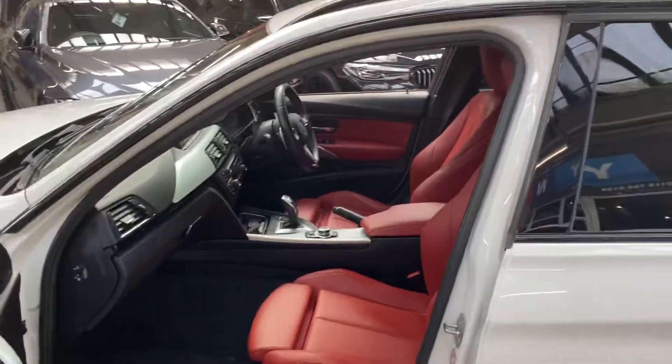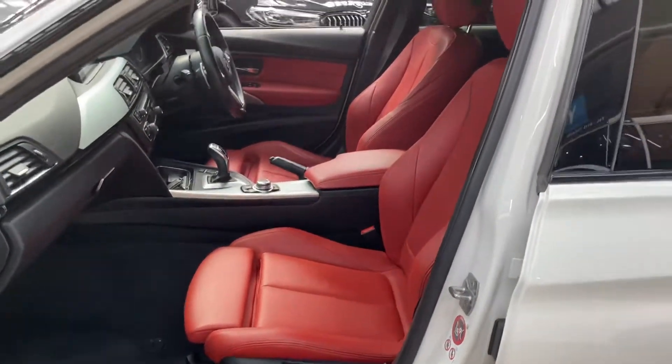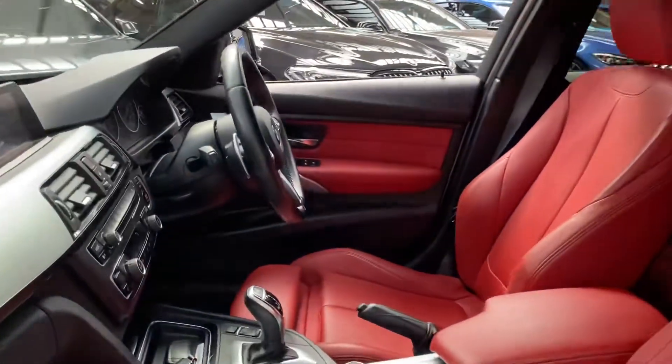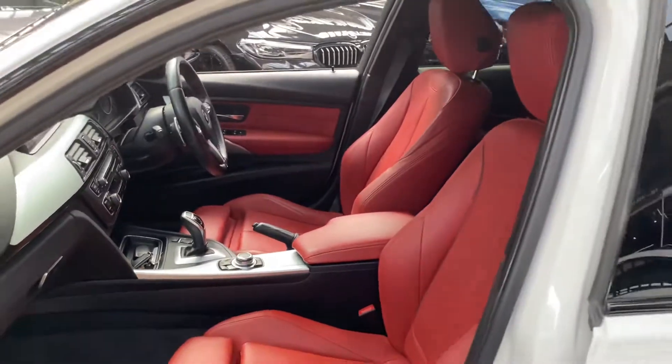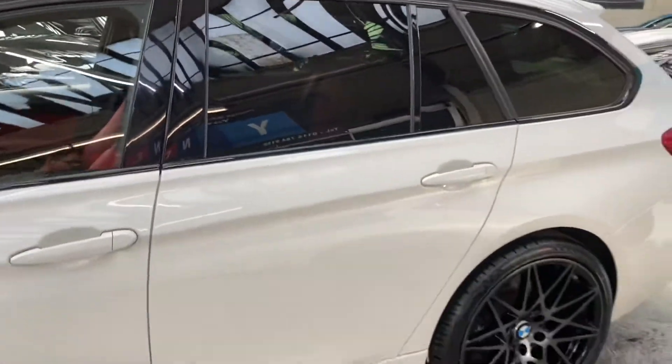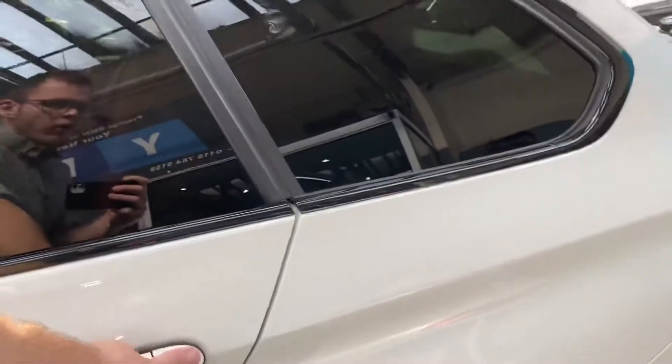Inside is the wonderful coral red Dakota leather interior, which always looks really well with the Alpine White exterior color. Inside we've got the eight-speed sports automatic gearbox and, of course being a 335d, we've got the X-Drive four-wheel drive system.